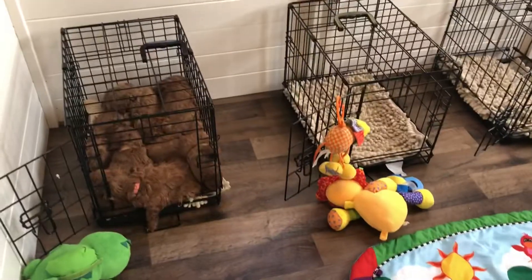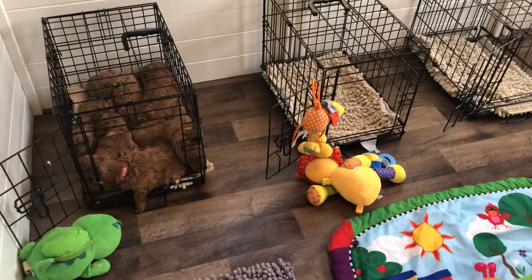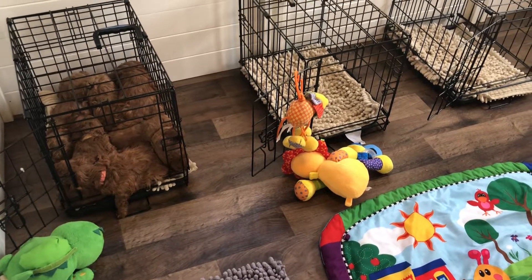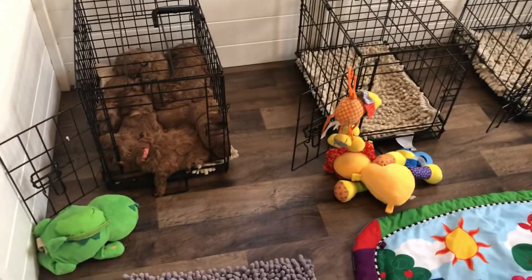This was too cute not to capture. Right now we have three crates in here for the mini doodles because they're small and they like to cuddle up when they sleep. I guess we don't need three — I guess one will do it.